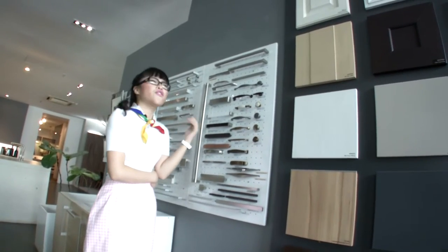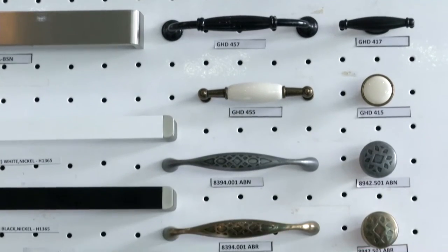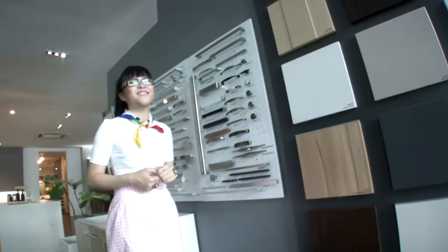There are so many selections here, I can't seem to decide which handle I should use for my kitchen. While we wait for me to make this decision, let's go and meet our special guest — ladies and gentlemen, Tan Ki Chung, the MD of Signature International.